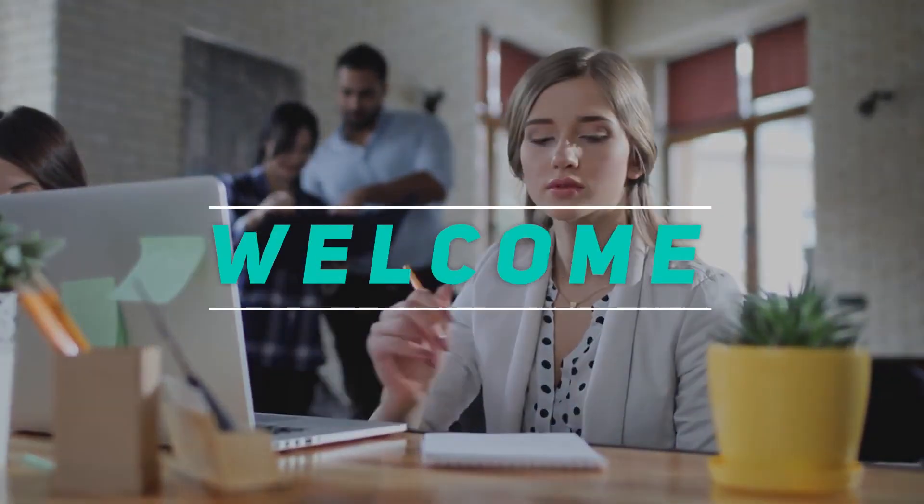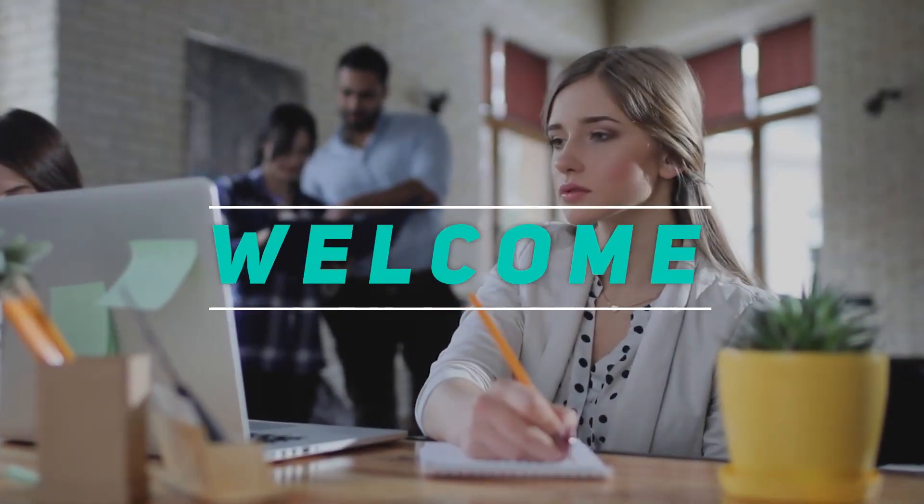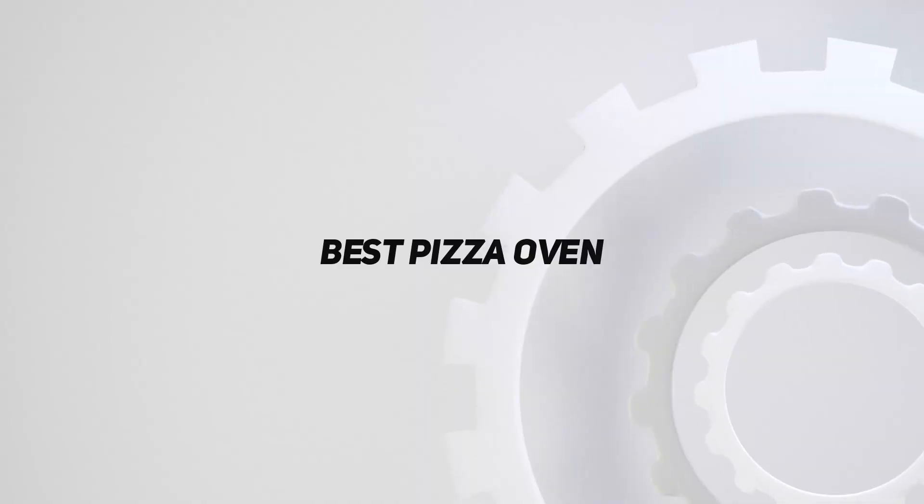Hey, welcome back to my channel. In this video, I'm going to talk about the top 5 best pizza ovens.